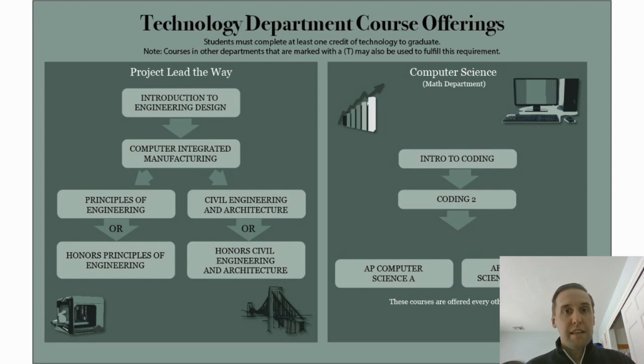Introduction to Engineering Design leads into the rest of the Project Lead the Way offerings: Computer Integrated Manufacturing, Principles of Engineering, and Civil Engineering and Architecture — the last two offered at the honors level. It is a four-year course sequence if you're interested in doing all of it. You can also just try the first one, and you don't have to take Intro as a freshman — you can wait until sophomore year or later. But if you are really passionate about engineering, it's a great program to check out.